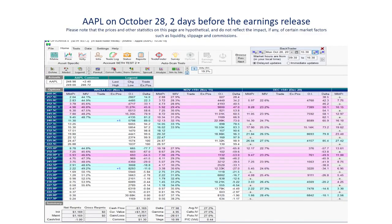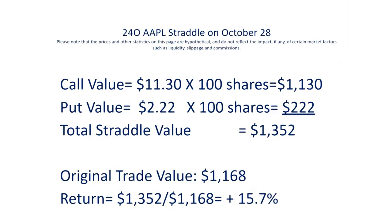Moving forward to two days before the earnings release on October 28th, Apple has rallied to almost $250 — 10 points higher than where Apple was the day we entered on October 21st. The call has risen from the original $5.68 all the way up to $11.30, and the put has dropped to $2.22. But the combination of the two gives a combined value of $1,352. Our original investment was $1,168, so the trader would have had an automatic order to exit at about 15% gain on the trade, and on that day he would have closed the trade at his target.